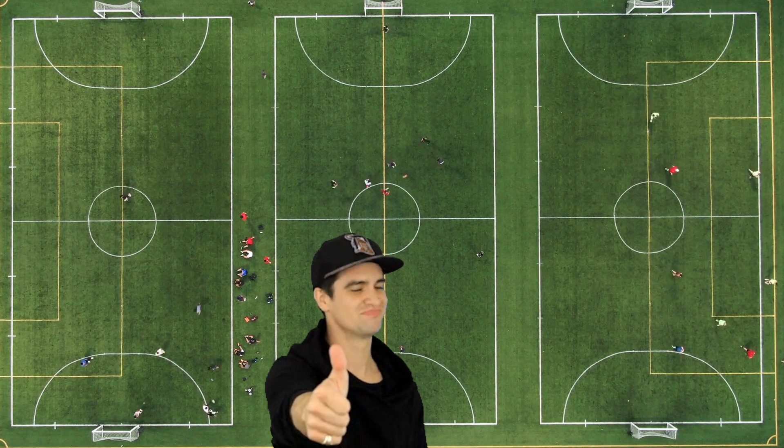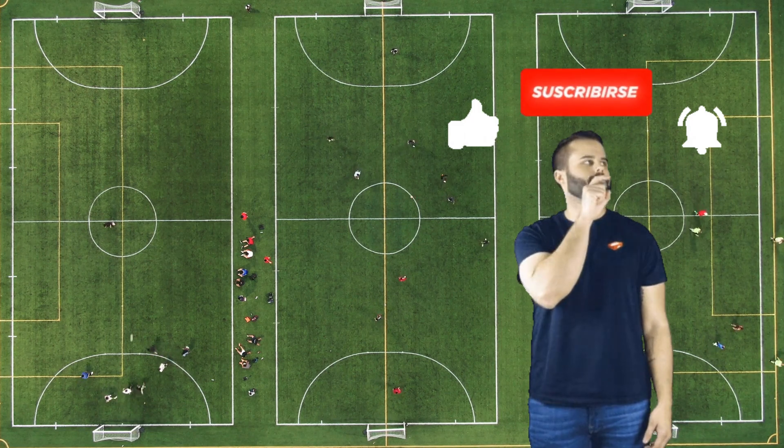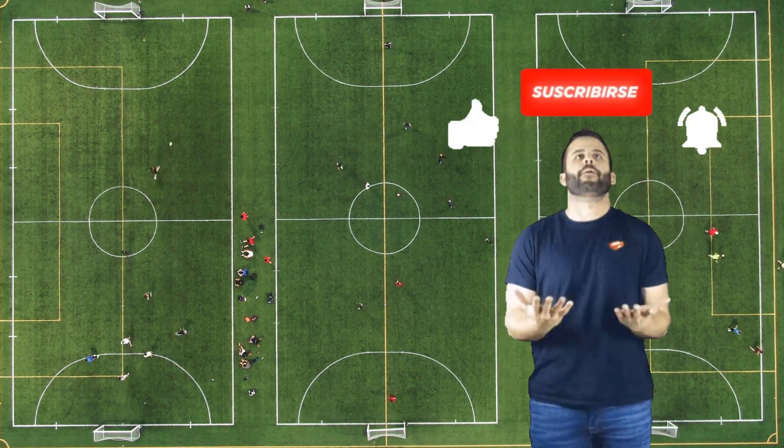If you had fun today, give this video a thumbs up, and don't forget to subscribe for more learning adventures! See you next time, Shape Explorers!